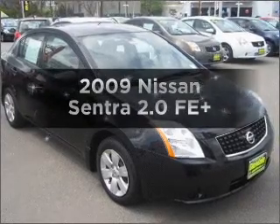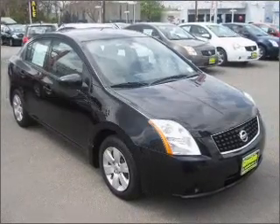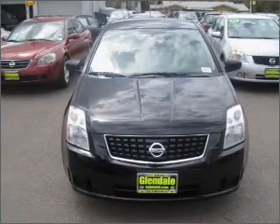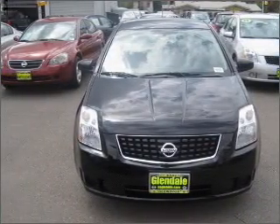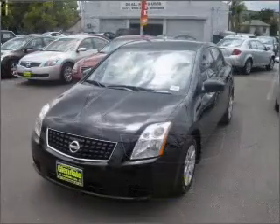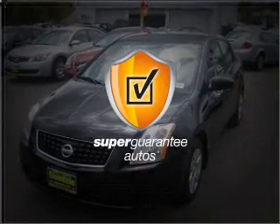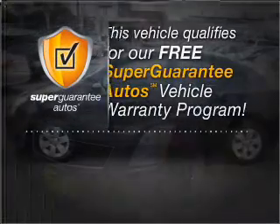Imagine yourself in this 2009 Nissan Sentra. Find everything you want in a ride under one roof with this vehicle. With an efficient four-cylinder engine that responds smoothly to its automatic transmission, this vehicle qualifies for our free Super Guarantee Autos Vehicle Warranty Program.